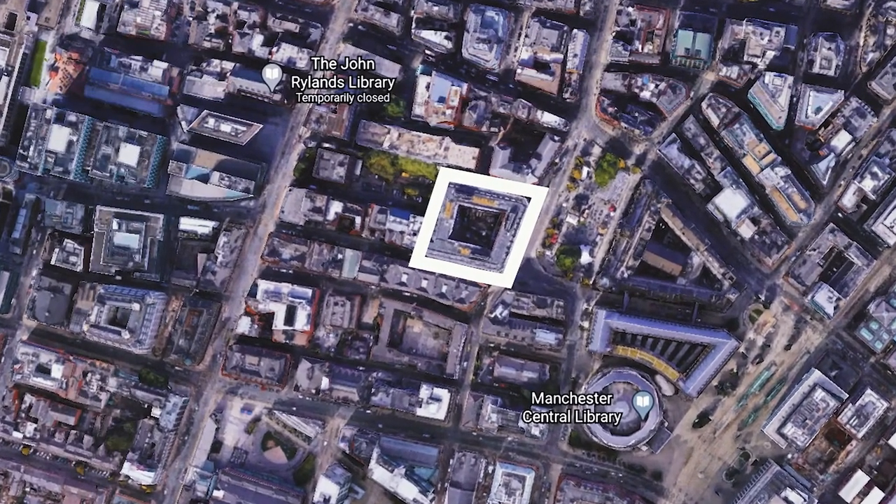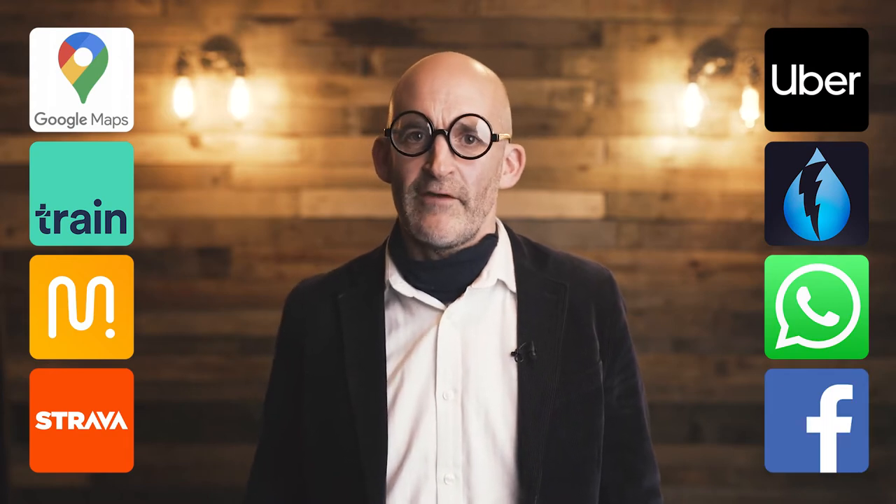Having created our ring-fenced areas, we now need to create an audience from people entering those physical spaces. This is done via location services on mobile devices, for example Google Maps, and 70% of mobile users will have location services turned on at any one time. We're able to identify mobile devices entering these physical spaces and then serve digital adverts to these devices — not only when the individual is within the fenced area, but also once they've left.